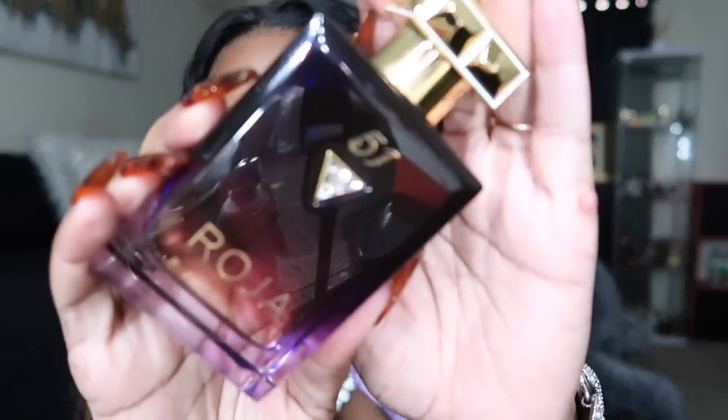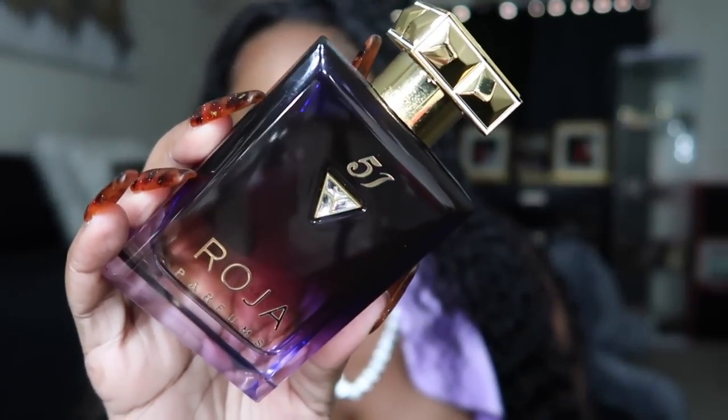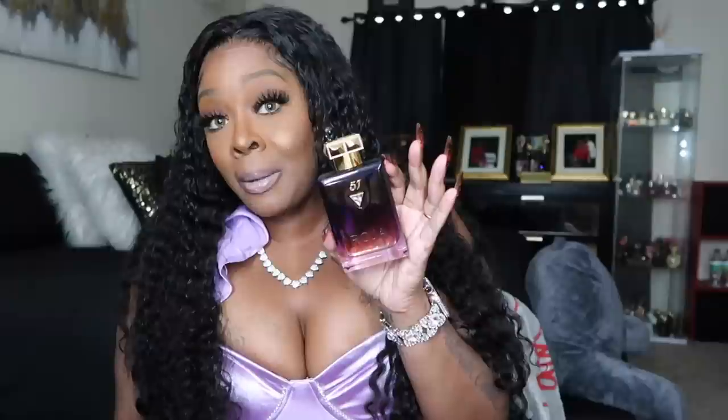My last high-end pick is Roger & Gallet 51 — that's the name of it. I actually have the hair mist to this right behind me. I use the hair mist more than the perfume for a lot of these when it's available. I think this bottle was $400, and they also have it in a clear bottle that's like $500 and something — nobody's gonna pay half a mortgage, but that's why I got this version. And it's purple.